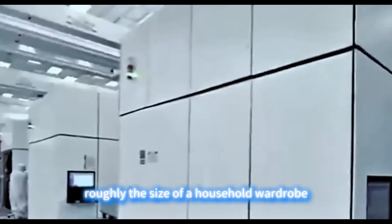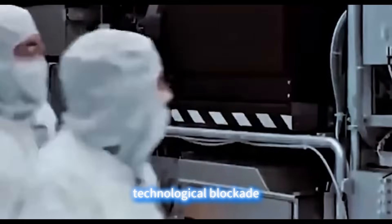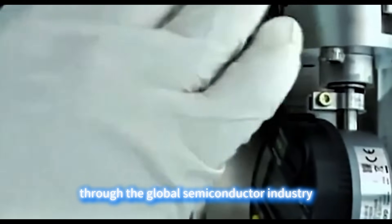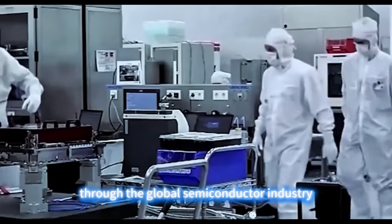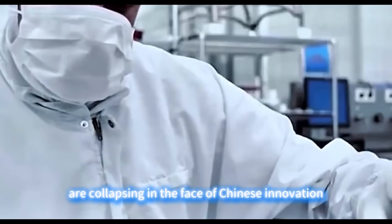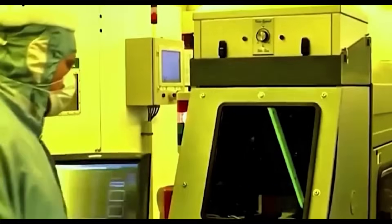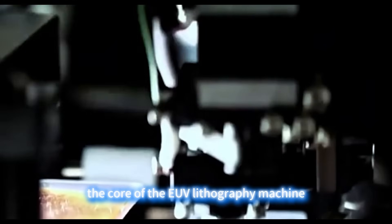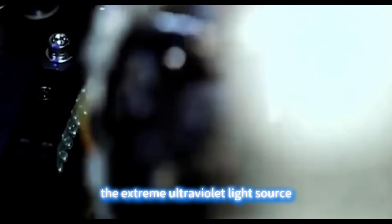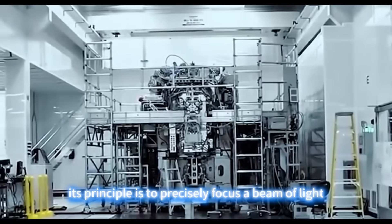Yet the Chinese research team found a different approach, successfully achieving a critical technological breakthrough with a machine roughly the size of a household wardrobe. This counterintuitive reversal has not only shattered decades of western technological blockade but has also sent shockwaves through the global semiconductor industry. Technical barriers once considered insurmountable are collapsing in the face of Chinese innovation.